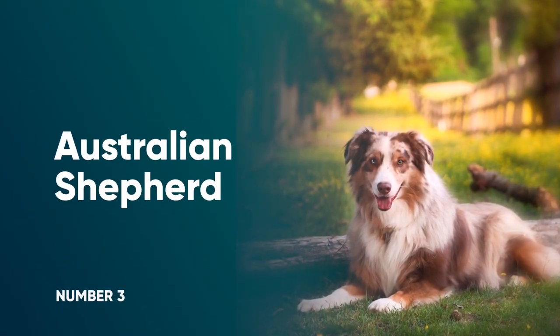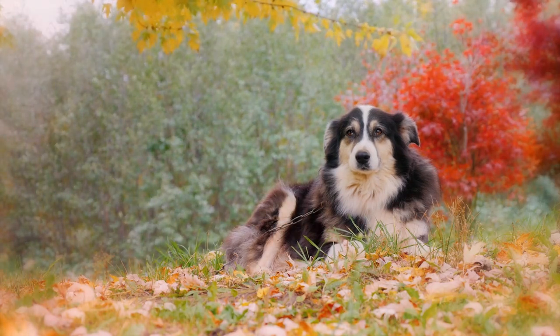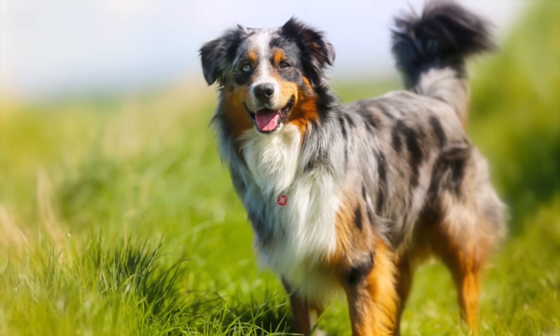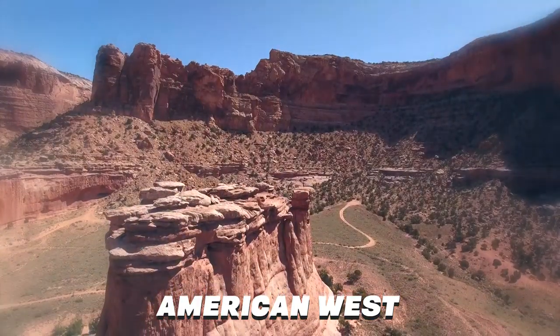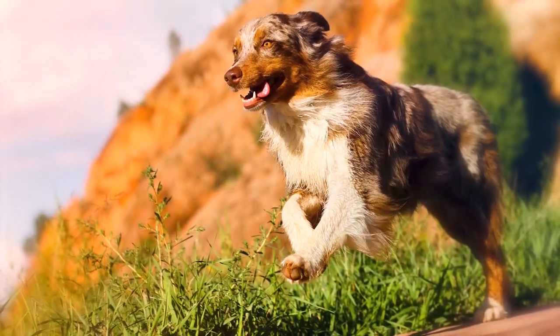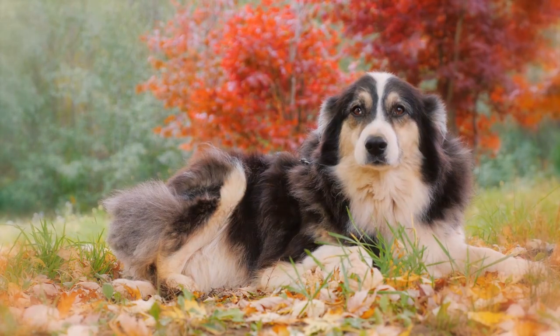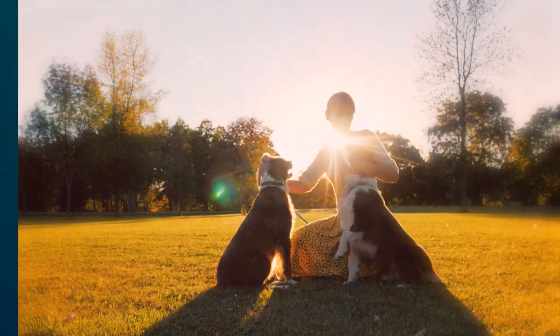Number 3: Australian Shepherd. Despite the name, Australian Shepherds were developed in the U.S. as intelligent, energetic, and loyal herders. They have long been associated with herding cattle out on the high plains of the American West. Providing the breed gets plenty of exercise and enrichment, they tend to be affectionate and eager to please. They can be shy around strangers, so early and ongoing socialization will be important.